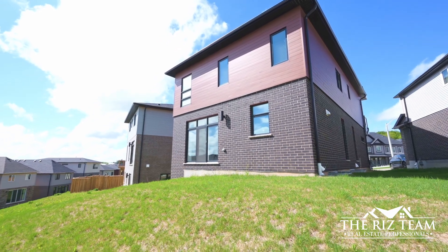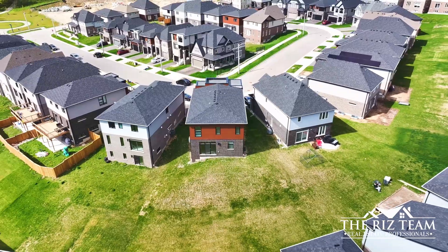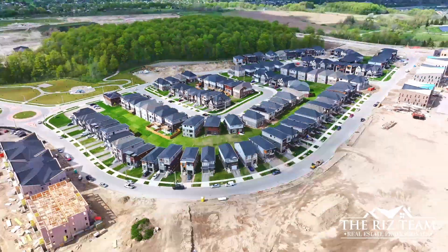With a 2-car garage and an unspoiled lower level which awaits your designer flair, this home has the potential for separate living spaces. Come check out the possibilities here.